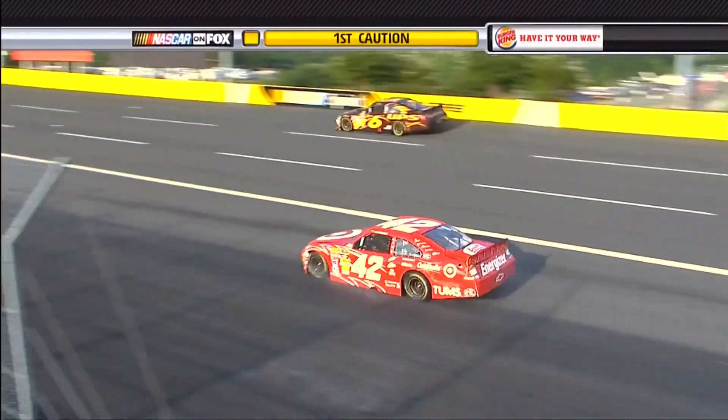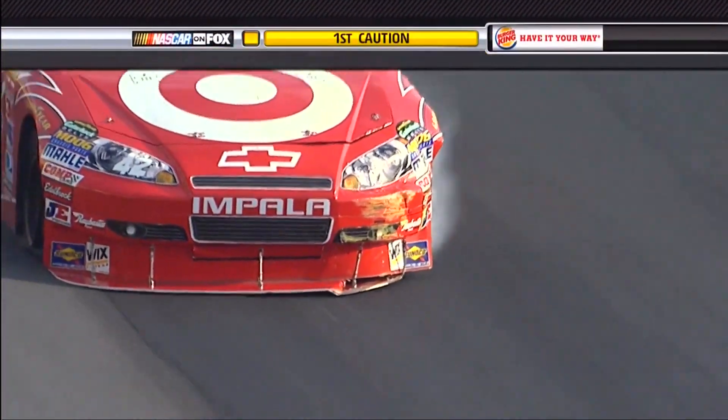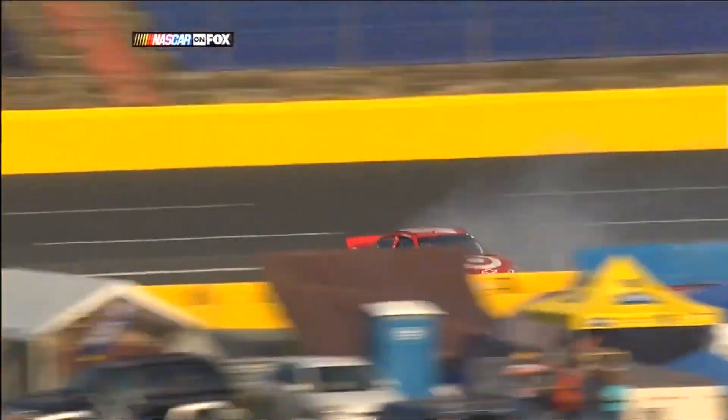Look at the damage on the left front of Juan Montoya's Chevrolet coming off turn number two. The car snapped loose, spun down to the bottom of the racetrack and into the wall. Let's see if maybe he has a soft tire here. No, I think it just got out from under him. Cars are a little loose up off the corner over there. I don't believe it was a tire issue — I believe he just lost it.